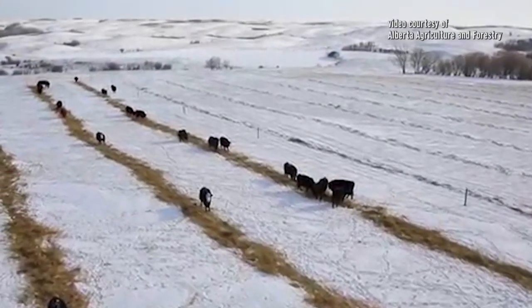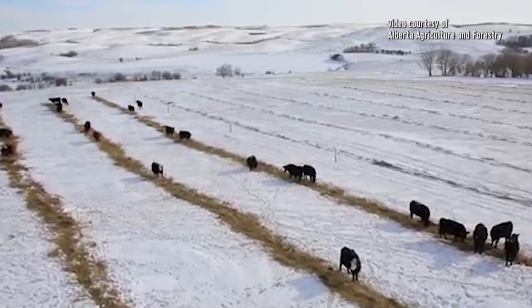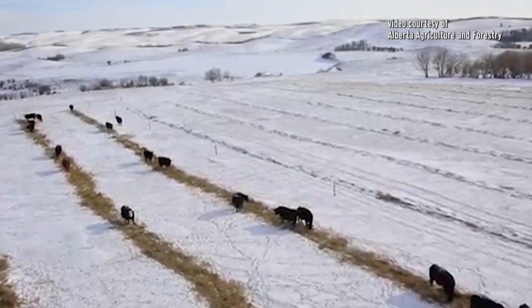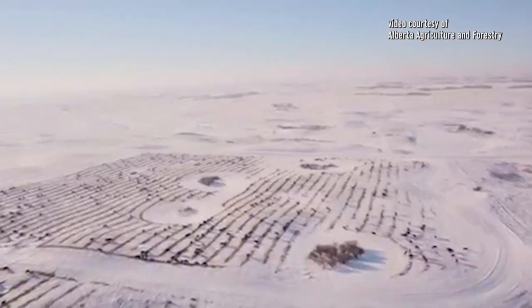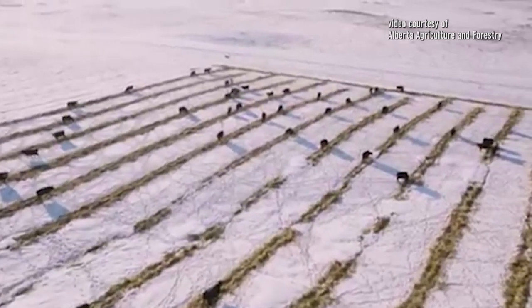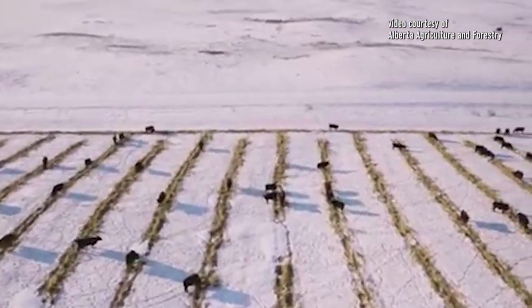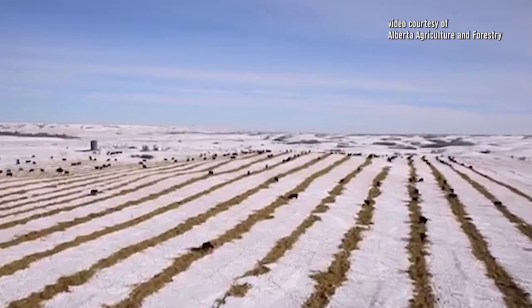Windrow grazing is a scenario where you put that crop in the windrow, but instead of wrapping it up in a bale, you leave those windrows in the field and ration them to the cattle — usually giving them anywhere from one to four days worth of feed. The real advantage is first we reduce our harvest expense: we've got the cost of windrowing but not the cost of baling, hauling bales out of the field, and hauling them back to the cattle. We're also returning all the nutrients from that crop right back to the field, which has fertility benefits for subsequent crops.